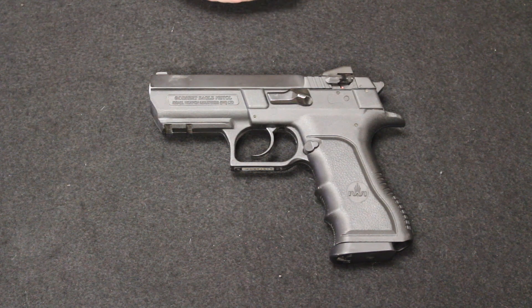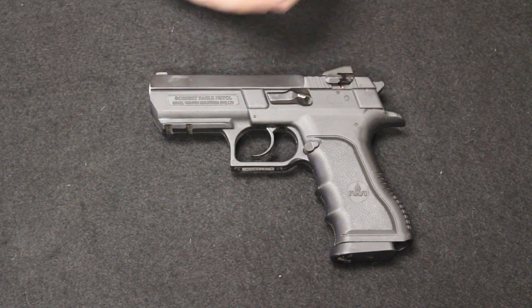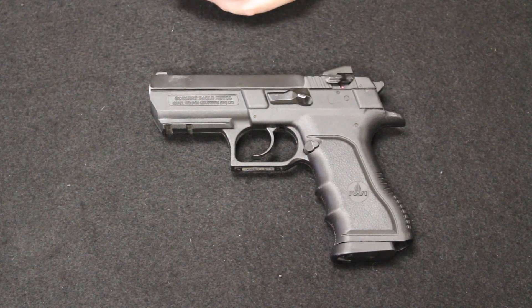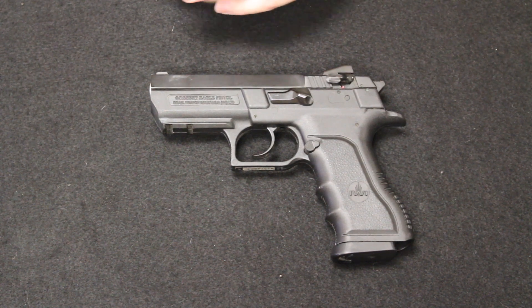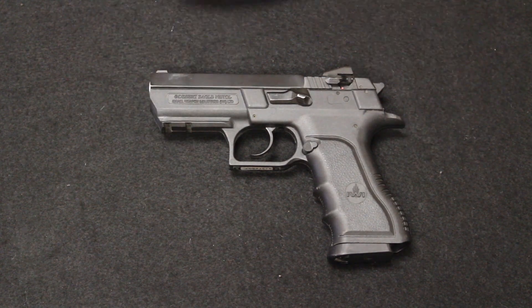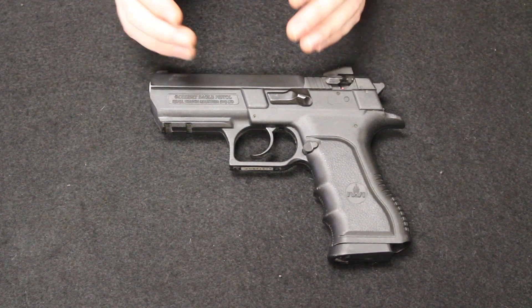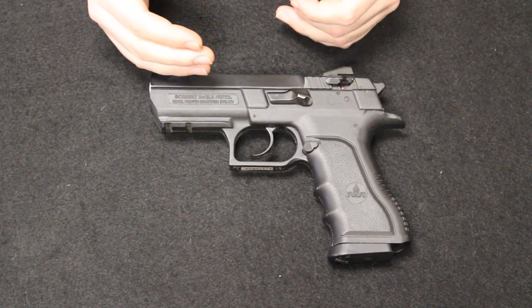They've been imported as simply the Jericho, imported by Magnum Research as the Baby Eagle and as the Desert Eagle as this one is marked. Mossberg & Sons imported them for a while under the name the Uzi Eagle. They are all the exact same firearms. This would come into existence in 1990 and was first imported into the United States by KBI. Mossberg & Sons and Magnum Research would import them under a variety of different names for U.S. importation purposes.